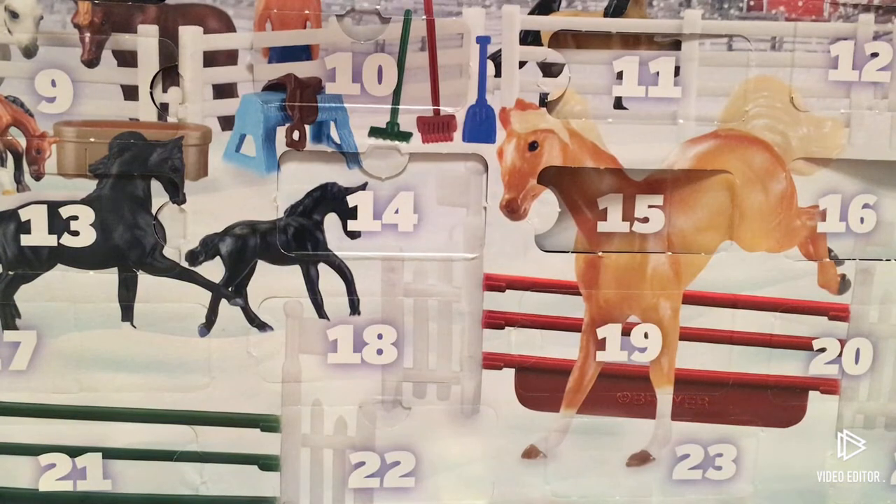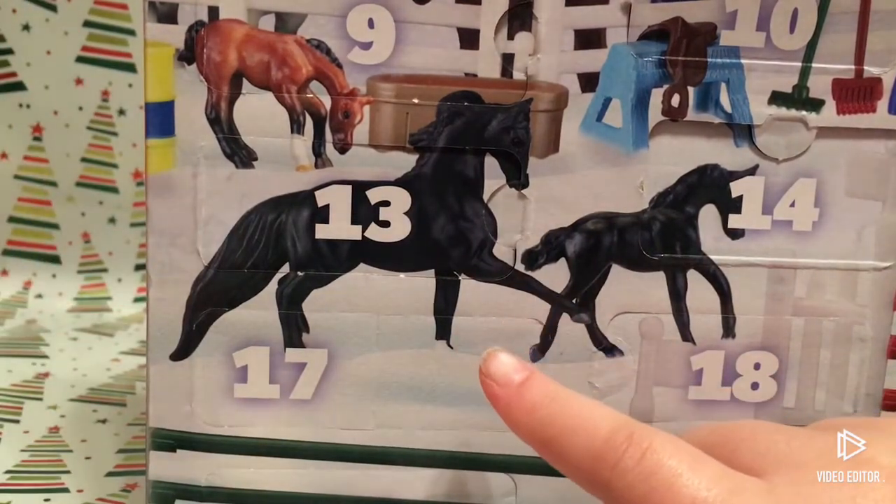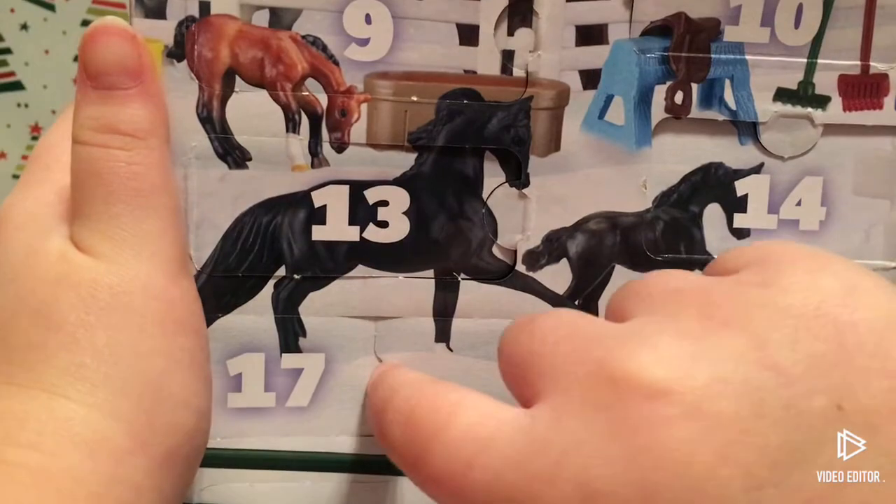Hey guys, welcome to day 17 of the Briar Advent Calendar! I'm super excited, so let's get on with the video. We moved another row — this was actually pretty big too, but I don't think we'll get the third jump. So let's open it.